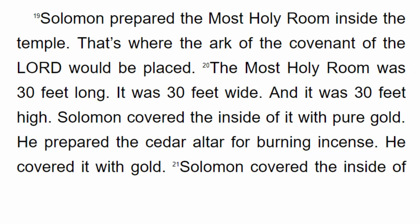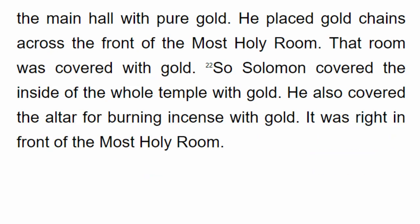Solomon covered the inside of it with pure gold. He prepared the cedar altar for burning incense and covered it with gold. He covered the inside of the main hall with pure gold. He placed gold chains across the front of the most holy room. That room was covered with gold. So Solomon covered the inside of the whole temple with gold, and also covered the altar for burning incense with gold. It was right in front of the most holy room.